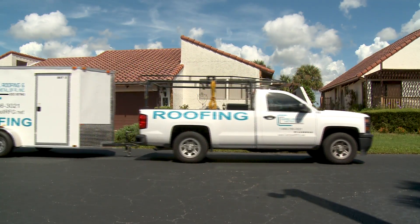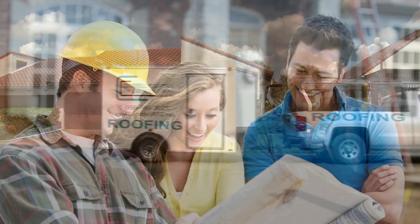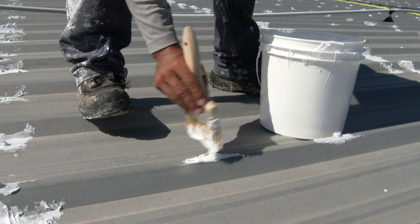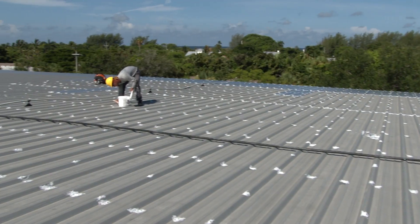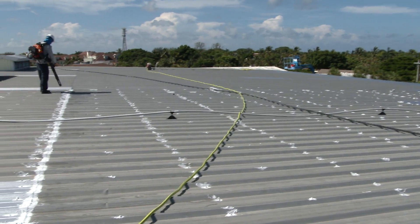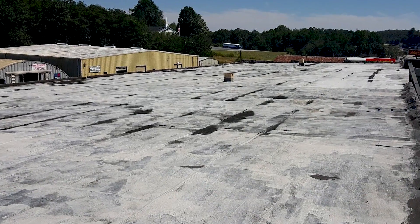Cambo Roofing and Sheet Metal puts their experience and expertise to work by helping you select the roof coating that will best preserve your roof. In addition, Cambo pays careful attention to properly preparing your roof for the new roof coating. Preparing a roof coating properly can be the difference between a roof that performs well for years and one that will need almost immediate repair.